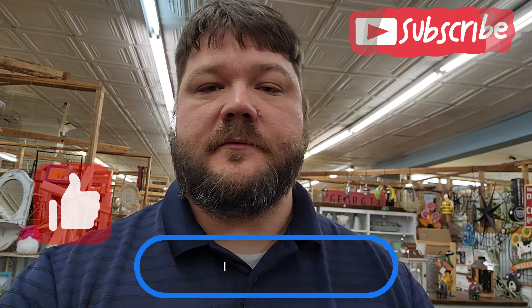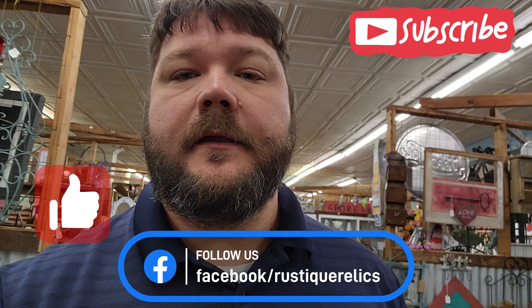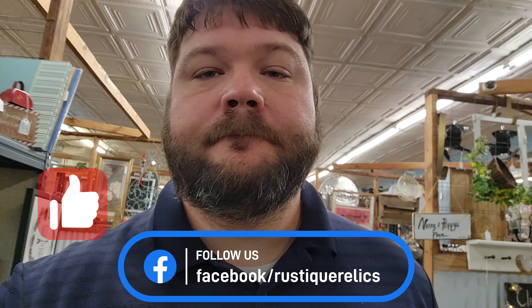All right guys, that's about it. If you like what we're doing, give us a thumbs up and subscribe to our channel if you haven't already. We'll see you guys next time!